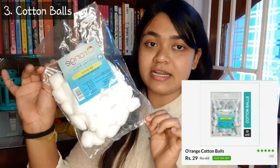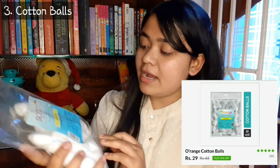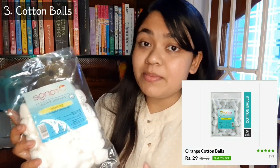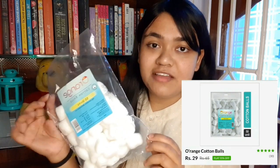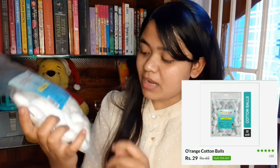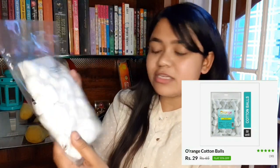Next product is a cotton balls packet. I think you get 50 cotton balls. This is MRP 65 rupees but I found it on the website for only 29 rupees. I really found it worth it, so I bought it. And if you look at it, the quality looks good.